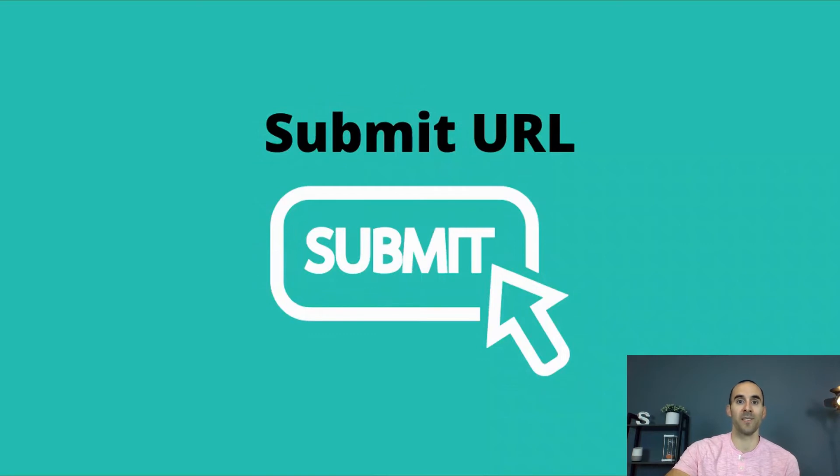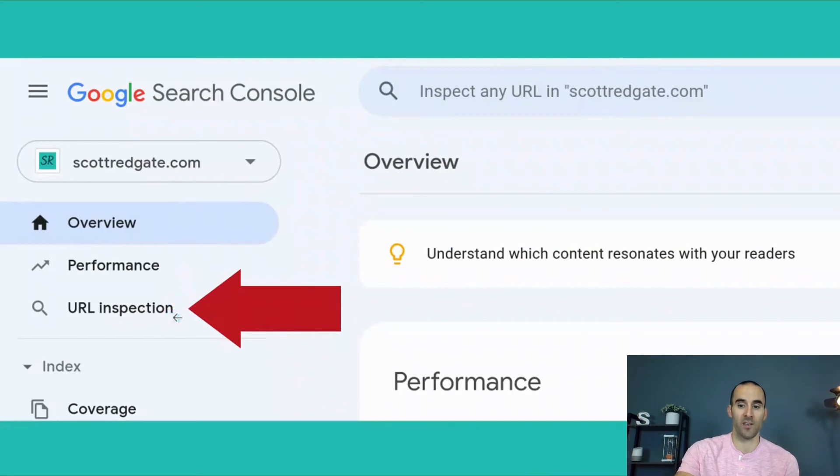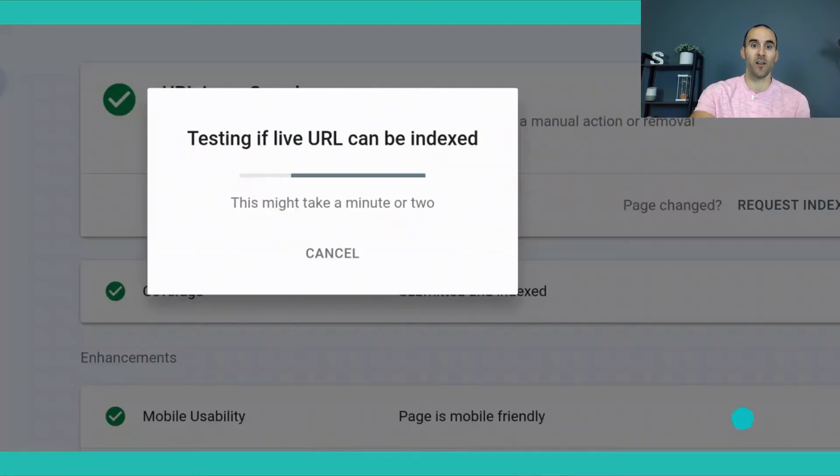The first thing we're going to talk about is submitting your URL. The assumption here is that you've set up Google Search Console for your website. If you have, you'll see options listed on the left side: overview, performance, and URL inspection. If you select URL inspection, it will show a top section where you can paste in or type the URL that you want Google to inspect. After you do that, this is the type of screen you'll be presented with. This particular URL I pasted in is indexed inside of Google — it says 'URL is on Google.' But let's say I made changes to this page and I want Google to notice these changes quicker. All you need to do is select the 'Request Indexing' button, and it can take a minute or two while Google tests to see if the live URL can be indexed.